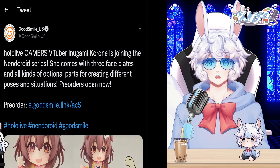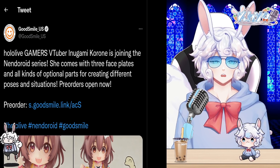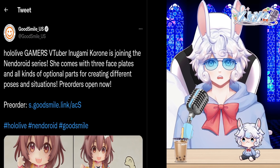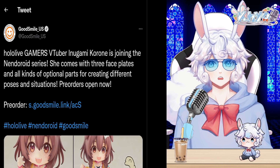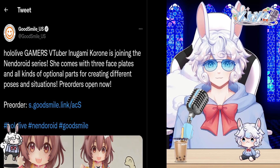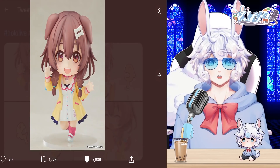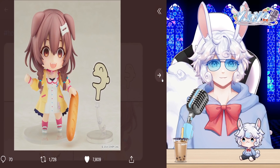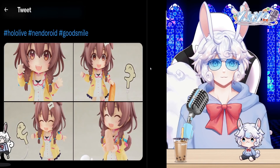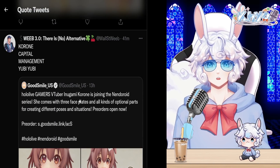That's not the only figurine Hololive has released. Good Smile also tweeted that Hololive Gamers VTuber Inugami Korone is joining the Nendoroid series. She comes with three face plates and all kinds of optional parts for creating different poses and situations. Pre-orders are open now — I'll leave the link in the description. Here is that adorable Nendoroid showing off the multiple different poses and faces, and she comes with bread and a doggo too, which is amazing.